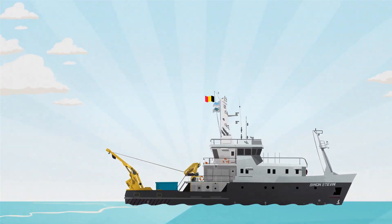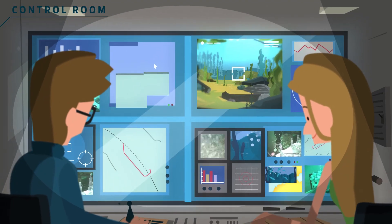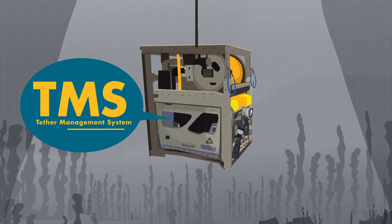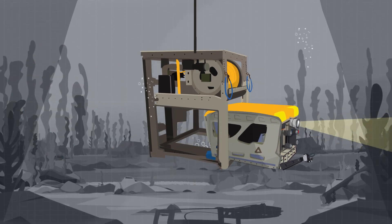From a container mounted on the research vessel, Genesis is controlled by a pilot who follows every action on screen. The ROV fits inside a tether management system — a kind of garage — which carries the robot to the seabed where it can start its exploration.